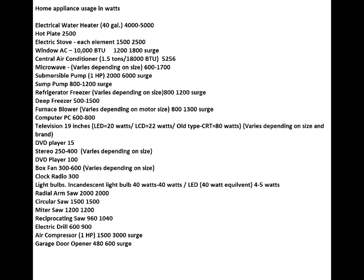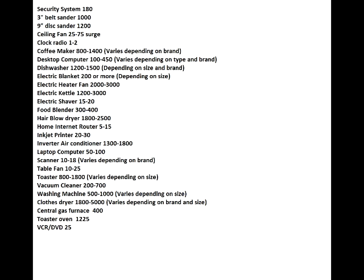A better alternative is actually running a window air conditioner designed to cool one or two rooms. A window air conditioner unit at about 10,000 BTU has an operating wattage of around 1,200 watts and a surge wattage of 1,800 watts — usually a far better alternative than trying to cool your whole house. In addition, some houses don't have just one central unit; sometimes there are two, three, or four depending on the size of the house and how many stories it has.